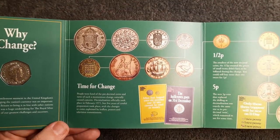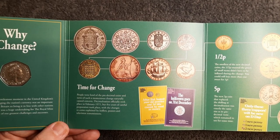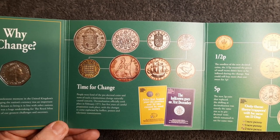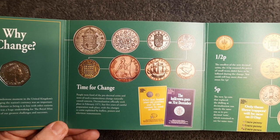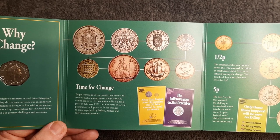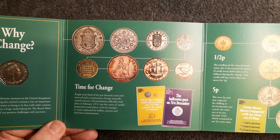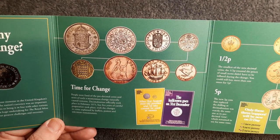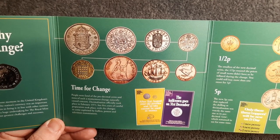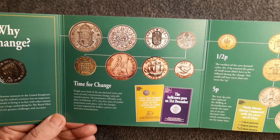Time for change. People were fond of the pre-decimal coins and news of such momentous change naturally caused concern. Decimalization officially took place in February 1971, but five years of careful preparation took place, with the changes explained by leaflets, posters, and television transmissions. So there we've got some more shillings — the one shilling, half penny, one penny, half crown, and the farthing. They were lovely coins.